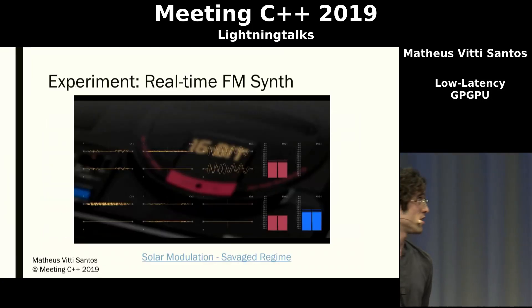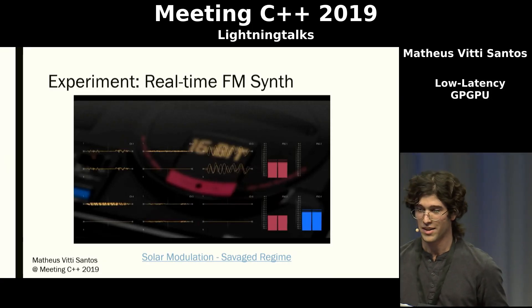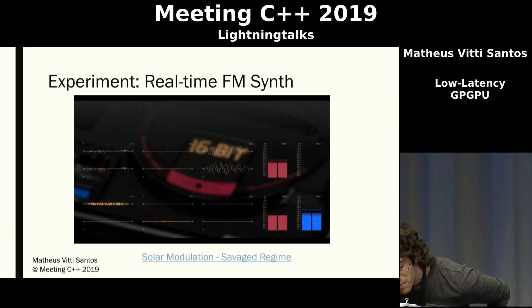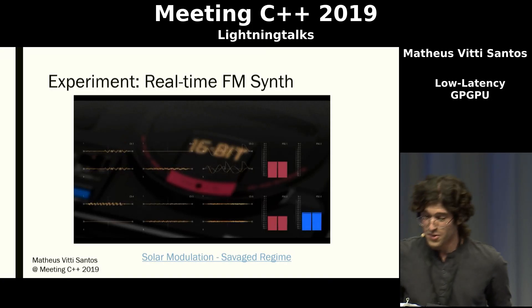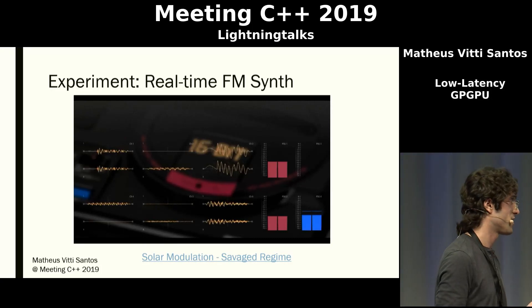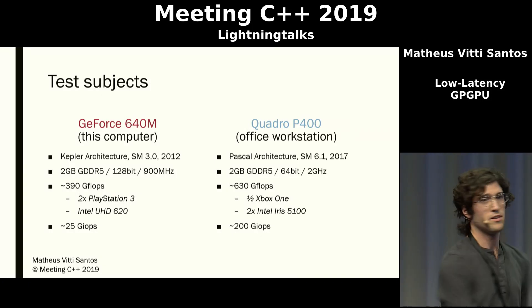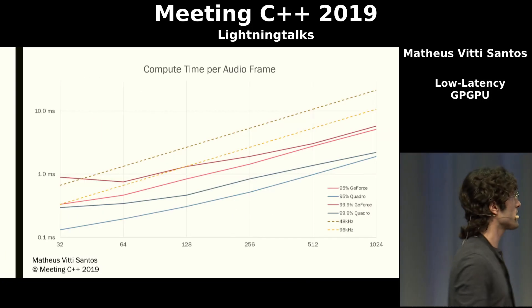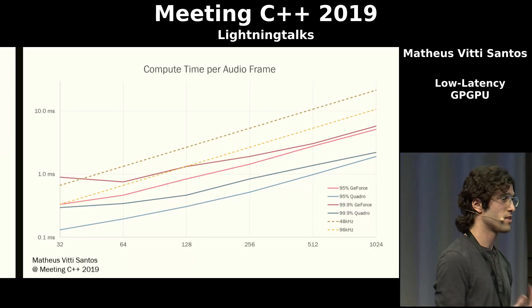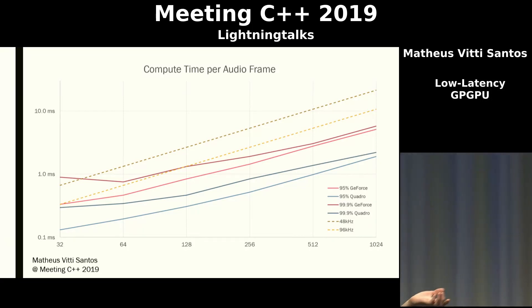For this experiment, I'm going to demonstrate a simple FM synthesizer. FM is a kind of music generation algorithm that modulates signals coming into oscillators, and it sounds more or less like this. [audio demo] The two test subjects are this computer, which has an older Kepler GPU, and my office workstation, which has a Pascal GPU. The results were actually surprisingly positive. Measuring at worst-case scenarios — the highest latency you could ever get — with a reasonable buffer size of 128 samples per buffer, you can get even 96 kHz audio.